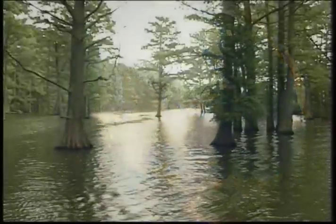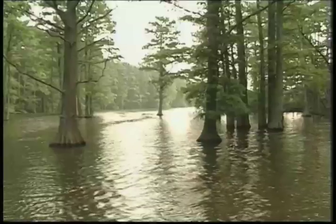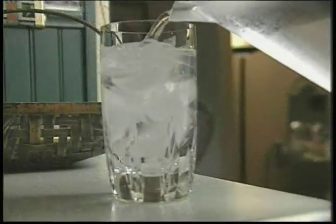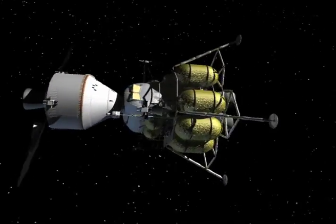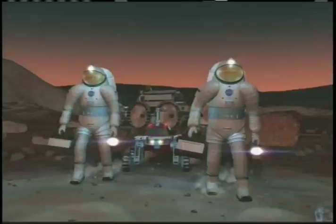On Earth, we often take for granted the basic essentials for life — water, food, even the air we breathe — because they're all around us. But what about living in space? We'll have those same needs. Where will we find them?